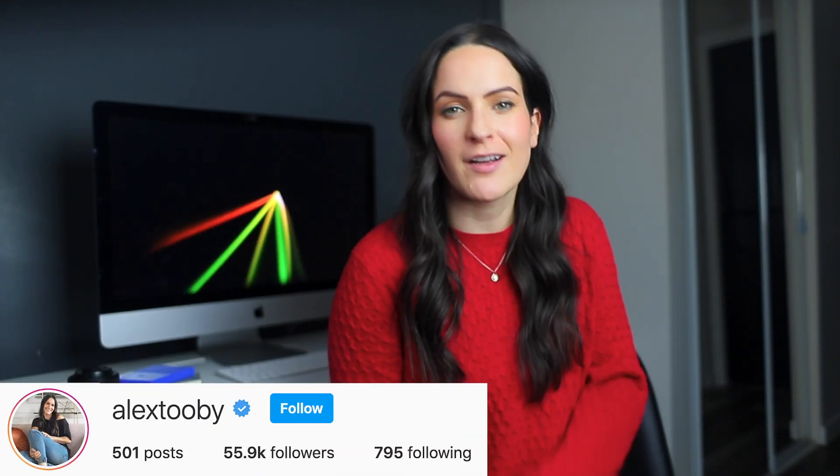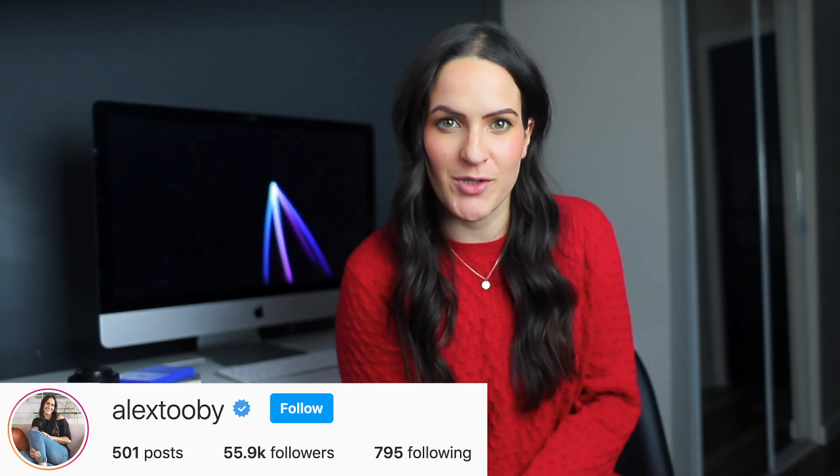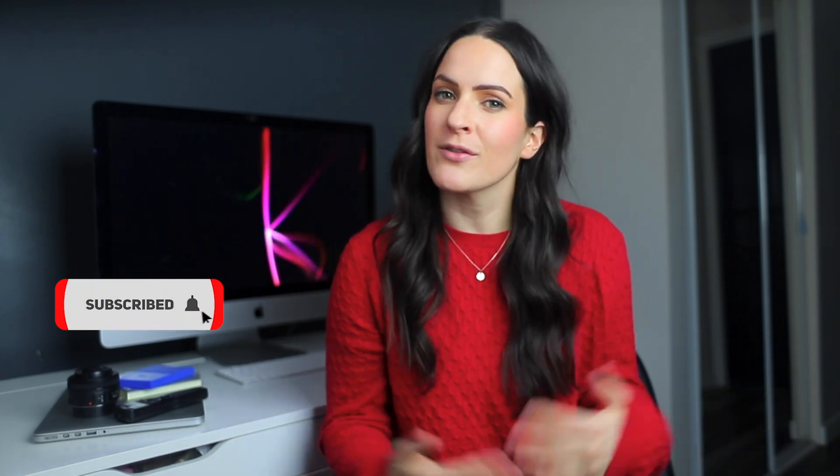Hey guys, it's Alex here from alex2b.com and welcome back to my YouTube channel. As an online business owner, course creator and YouTuber, there's a lot of gear that I've accumulated over time that helps me get things done and supports my business. So in today's video, I thought I could share what those are with you. Today we'll be specifically talking about the physical gear I use, but if you're interested in my favorite digital software, then go ahead and watch this video or check out my favorite apps in this video.